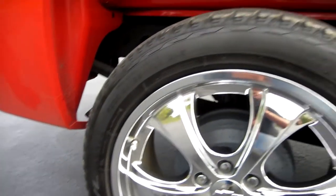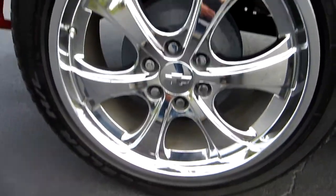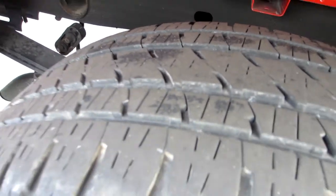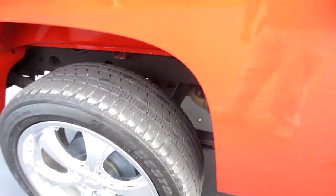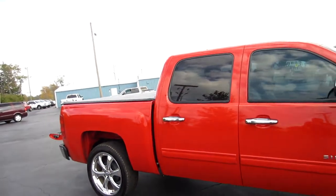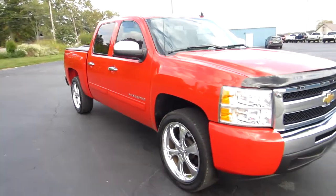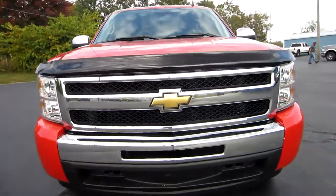It's got the factory 22-inch wheels with Bridgestone tires — these are 285/45/22 tires and they're about 45-50 percent. Frame looks nice. Just a nice clean used truck with chrome mirrors, chrome handles, chrome bumper and grill, bug shield on the front.